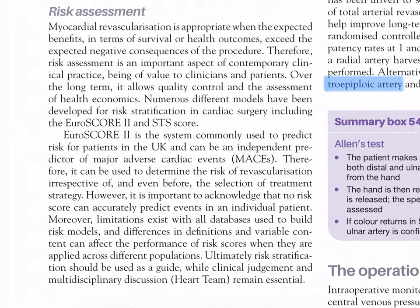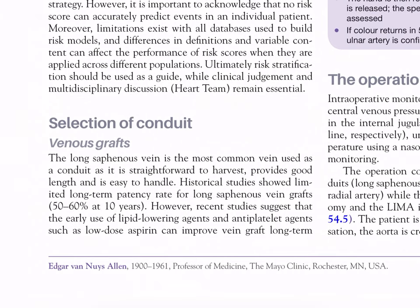Risk assessment: myocardial revascularization is appropriate when expected benefits exceed expected negative consequences. Risk assessment is important, allowing quality control and assessment of health economics. Numerous models have been developed for risk stratification, including EuroSCORE II and the STS score. EuroSCORE II is commonly used in the UK and can independently predict major adverse cardiac events (MACE), helping determine risk for revascularization. However, no risk score can accurately predict events in an individual patient, and limitations exist with all risk models. Risk stratification should be used as a guide while clinical judgment and multidisciplinary heart team discussion remain essential.